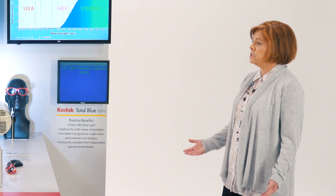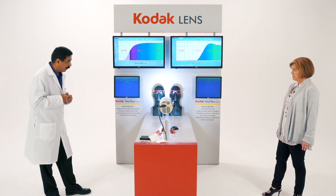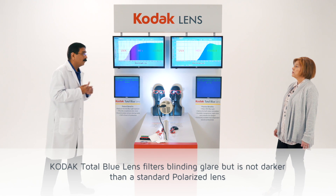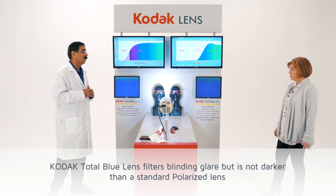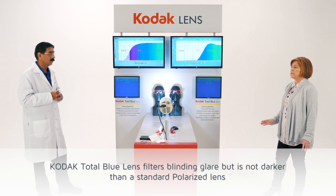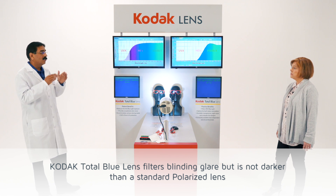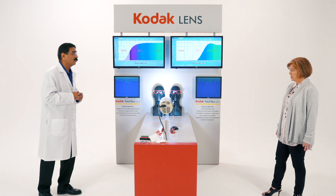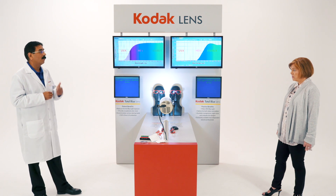Does that mean patients who experience a lot of glare from oncoming headlights might benefit? Yes. Some patients refuse to drive at night because of glare from headlights. These lenses are reducing the shorter wavelength of visible light which causes most of the blinding glare — even better than standard anti-reflective coating.